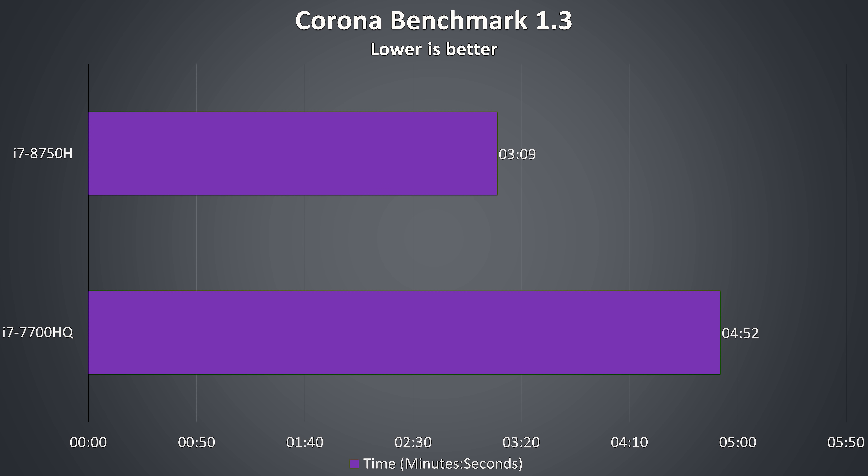The Corona benchmark renders a scene using the CPU, a task that scales well over multiple cores. In this test the 8750H is completing the task 54% faster than the 7700HQ. The V-Ray benchmark behaves in a similar manner, with the 8750H completing this task 55% faster than the 7700HQ.